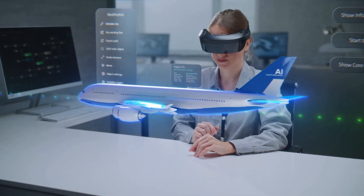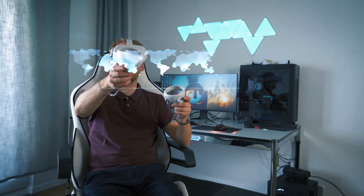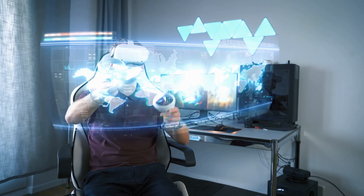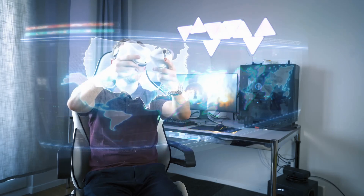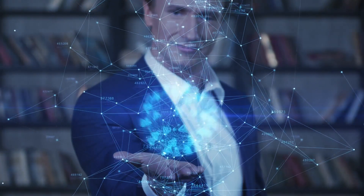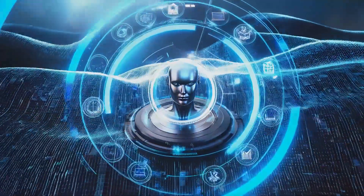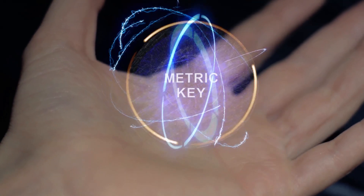Welcome back to another adventure with Tech TV channel, your channel. Today, we dive deep into the world of holograms — those three-dimensional projections that seem straight out of a science fiction movie. Yes, the ones that are becoming more real every day. Let's see how holograms work, from classic laser techniques to the latest advances in digital holography.